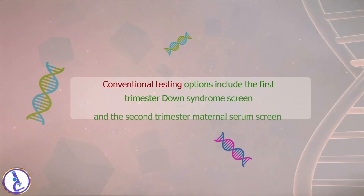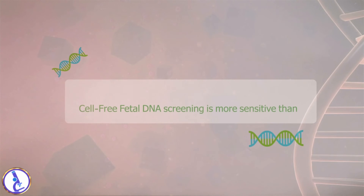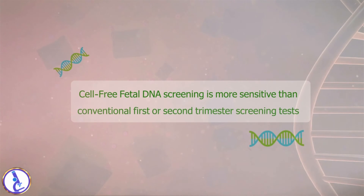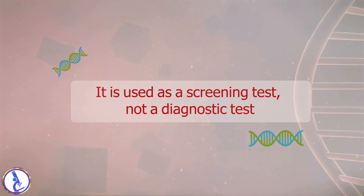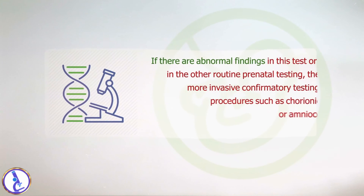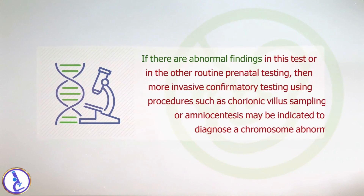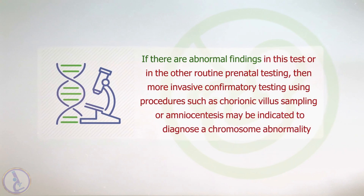Conventional testing options include the first trimester Down syndrome screen and the second trimester maternal serum screen. However, cell-free fetal DNA screening is more sensitive than conventional first or second trimester screening tests. It is used as a screening test, not a diagnostic test. If there are abnormal findings in this test or in other routine prenatal testing, then more invasive confirmatory testing using procedures such as chorionic villus sampling or amniocentesis may be indicated to diagnose a chromosome abnormality.